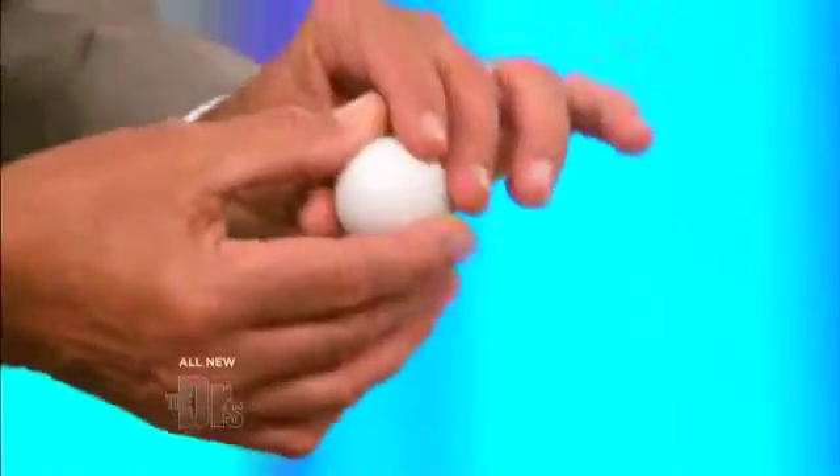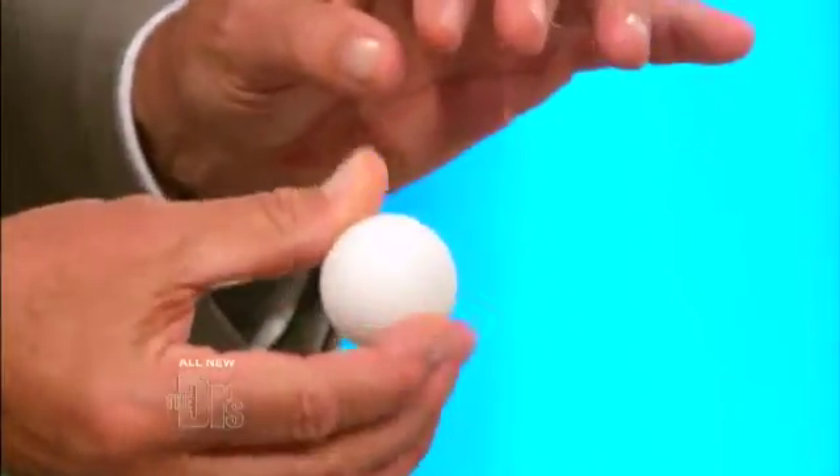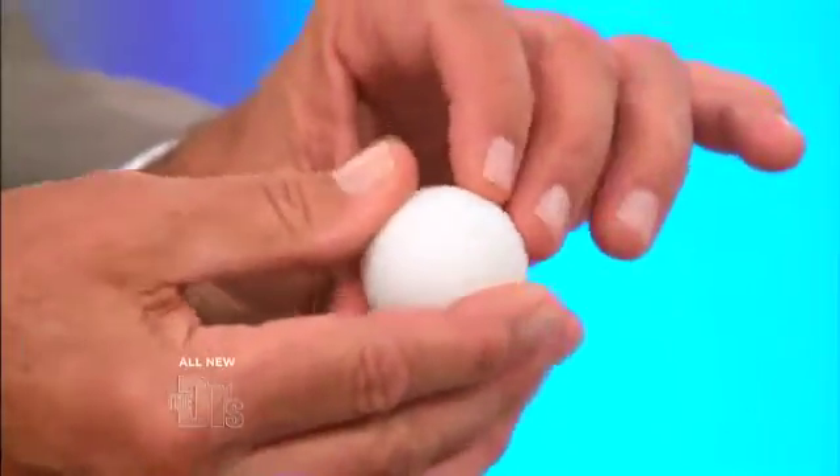The next thing you want to do is feel your testes. The way to do that is with your thumb, your index finger, and your middle finger — you want to roll your testicles, feeling for any masses, any difference in size between the two. And you may actually be able to feel that varicocele on the top of that.